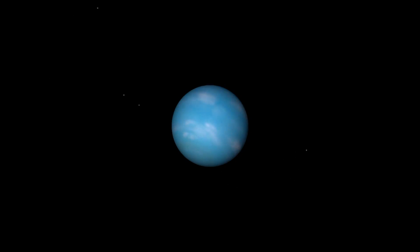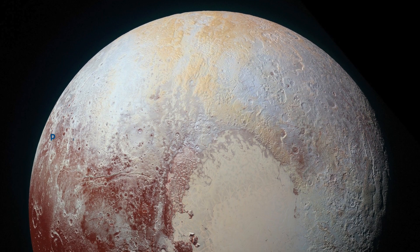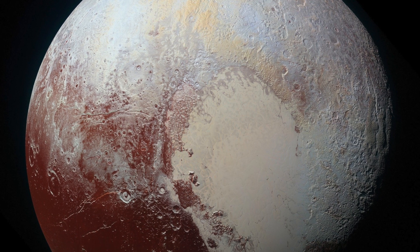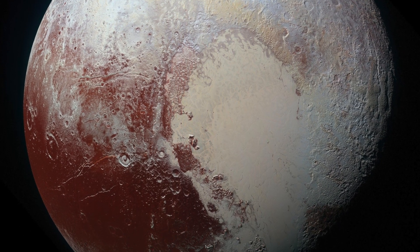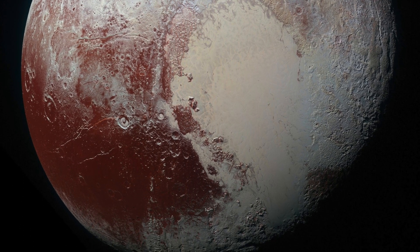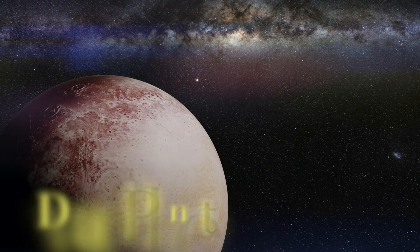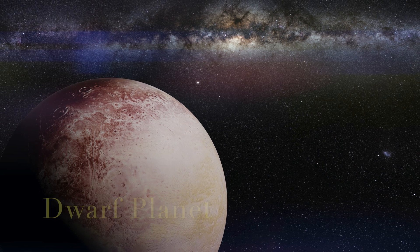Some of you may be wondering if Pluto will feature in this episode. However, since 2006 Pluto was reclassified from a planet to a dwarf planet because of its size.